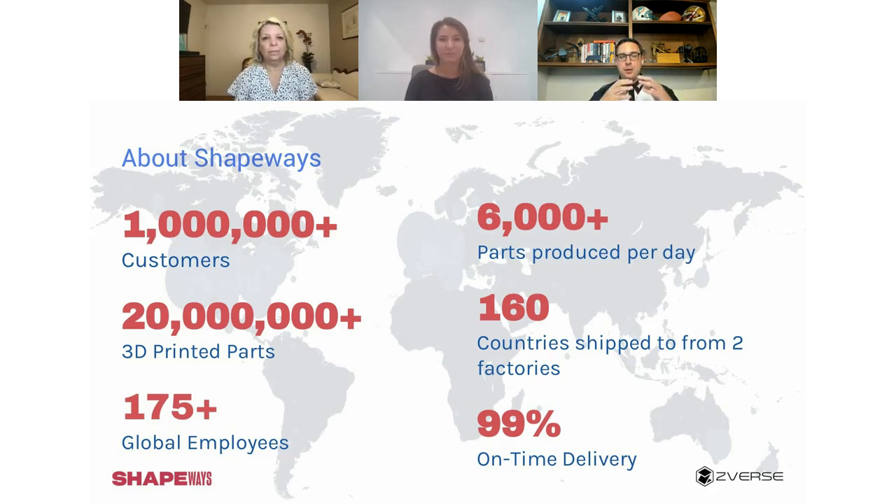The best way to explain why we partnered with Z-verse: believe it or not, we don't actually have an in-house design team. Shapeways tried it years ago, brought in a couple of experts, and they were fantastic. But we never realized the massive scope needed for design and how many intricacies fall into place when actually designing something and bringing your idea or concept to life.